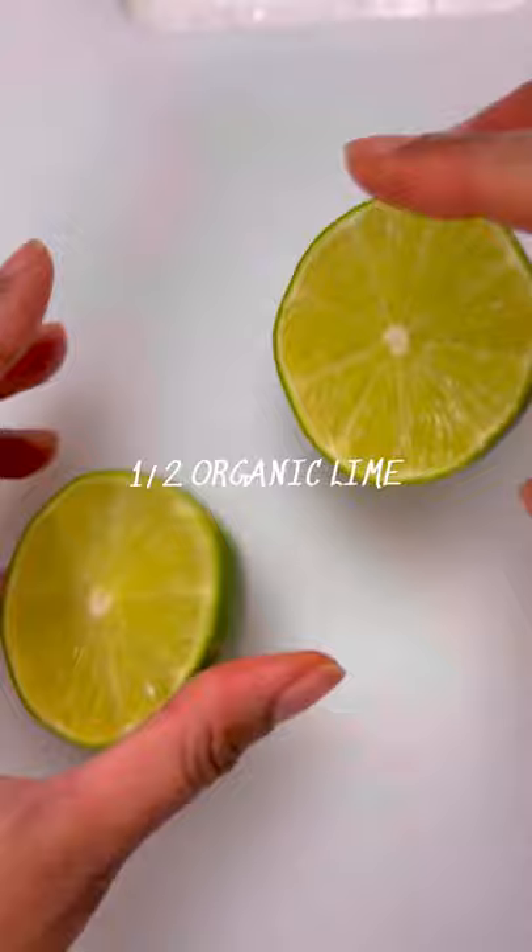First we're gonna start with an orange, which is excellent for the removal of toxins. Next, a cucumber, which is perfect for cleansing the gut. Ginger helps stimulate digestion and is great for inflammation. Limes are perfect for cleansing the liver, and pineapples help cleanse the colon. And water to get things moving.